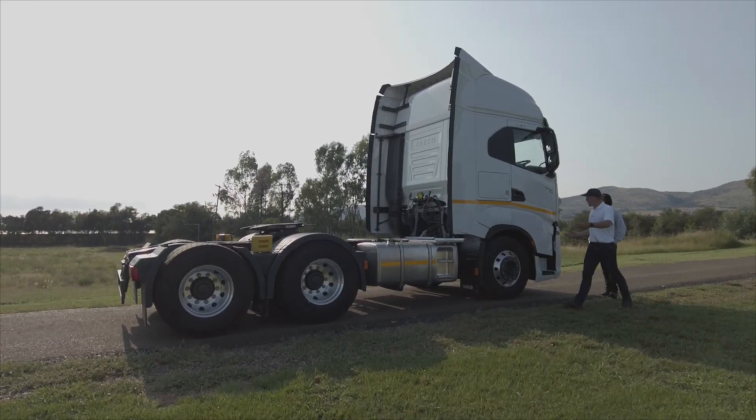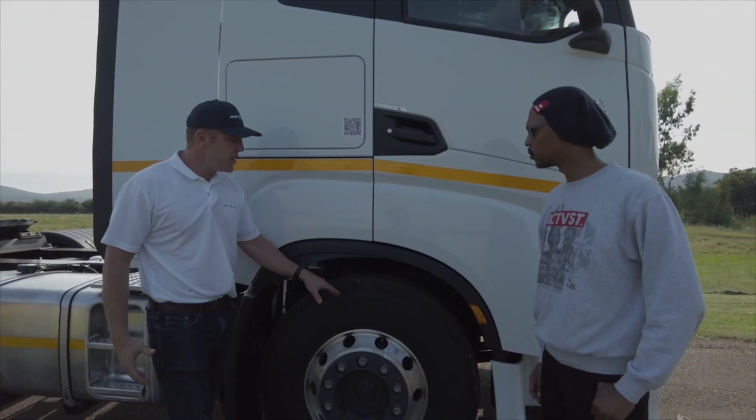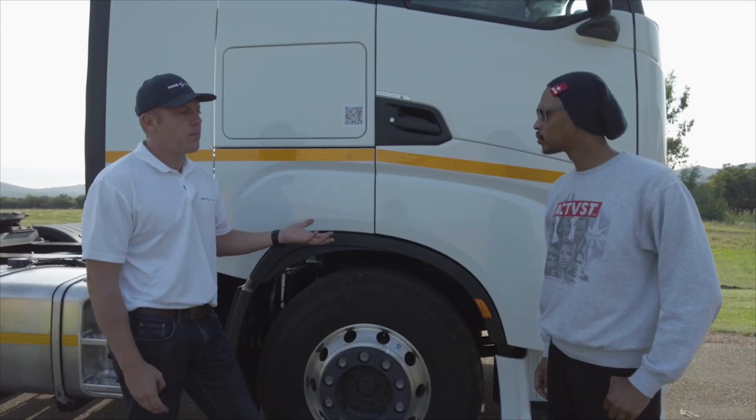As we walk around the side of the truck, what you'll see is this is known as a 6x4. What that means is we've got six wheels, but four of those wheels have got power.